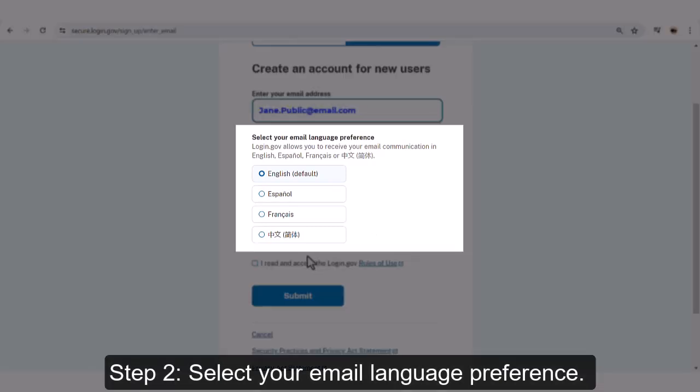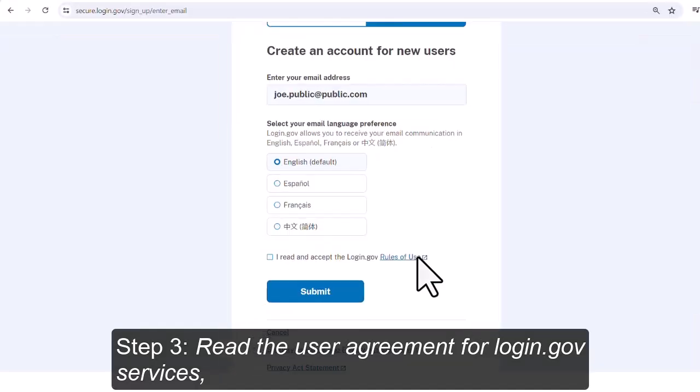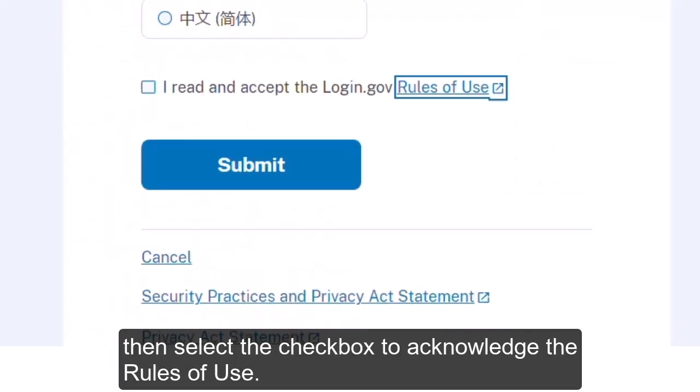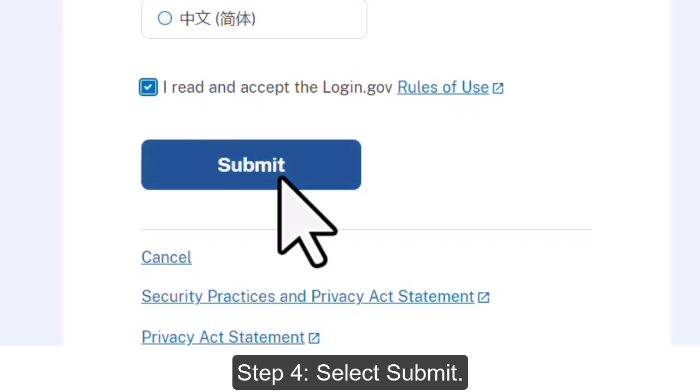Step 2: Select your email language preference. Step 3: Read the user agreement for Login.gov services, then select the checkbox to acknowledge the rules of use. Step 4: Select Submit.